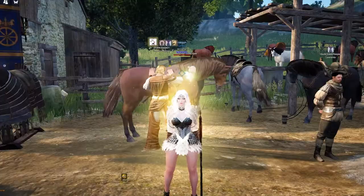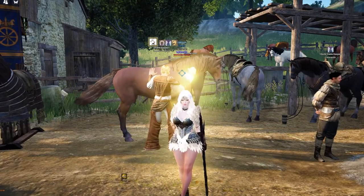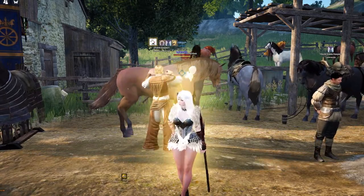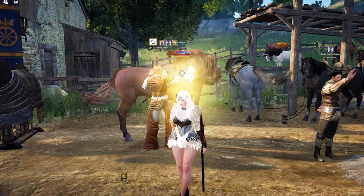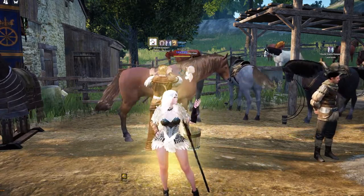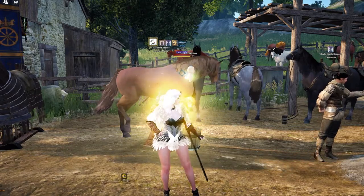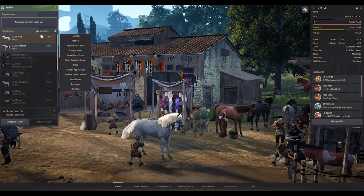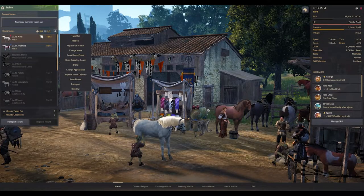Imperial horse delivery is available in every major city and can be done through the stable keeper NPC. What you'll need to do is make sure your horse or horses are checked into the stable, and they need to be at least level 15, so you need to make sure you level them up first.